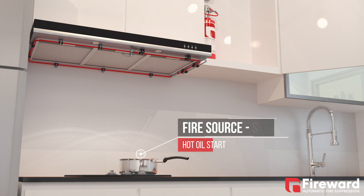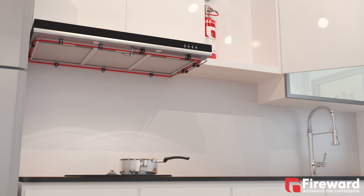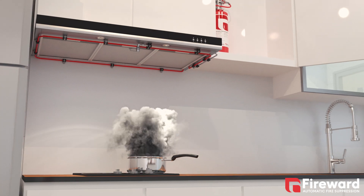When a fire breaks out from an unattended pan, the heat and smoke can quickly take over the kitchen. Rapid and fully automatic fire protection is the best solution.